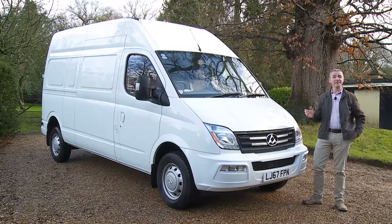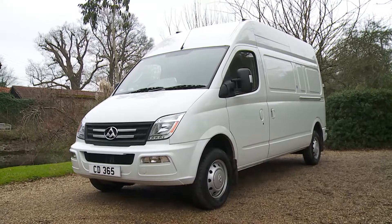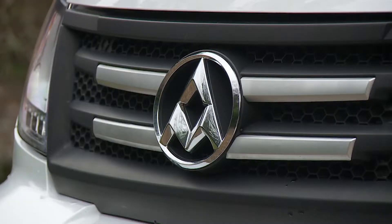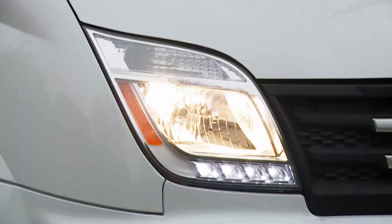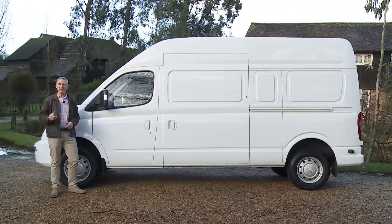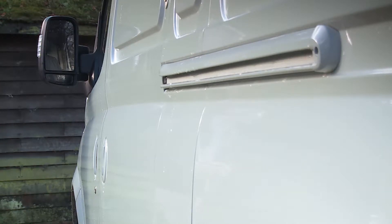There is nothing much wrong with the way this V80 model looks. You certainly wouldn't immediately pigeonhole it as a dated design. The front-end styling is clean and modern, with a short dual-crease bonnet flowing down into a chrome-finished front grille that shows off the LDV New Era corporate branding. Flanking this aperture are swept-back headlights that feature smart lower daytime running light strips.